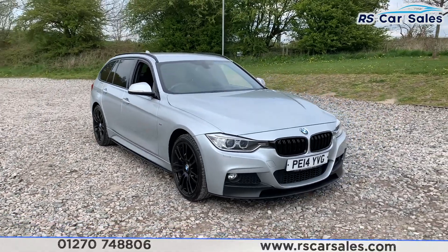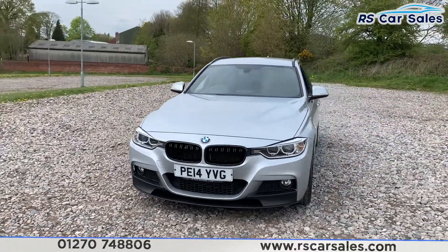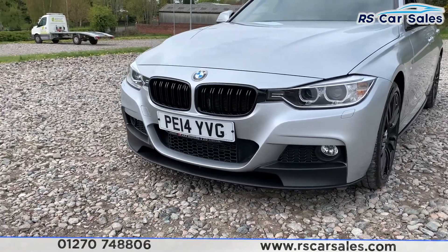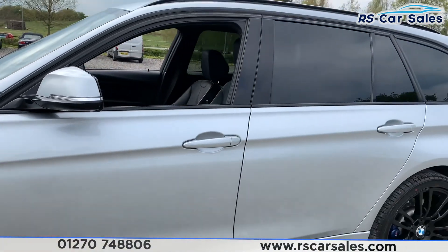Here we have a 2014 14-plate BMW 320d M Sport X-Drive Touring. We have black kidney grills on the front as well as LED headlights. You also have the M Sport styling kit which includes a black front splitter and side skirt extensions and rear diffuser. We also have the M Sport badge on the side.